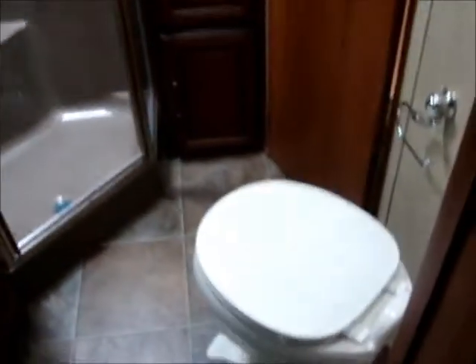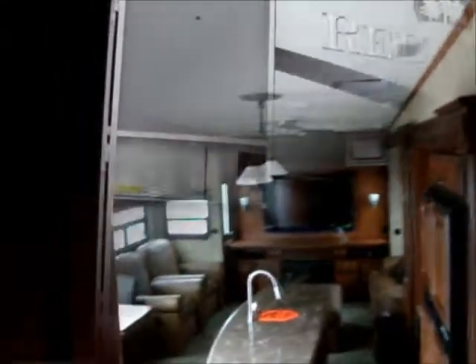There's the bathroom. Porcelain toilet. Big glass shower. So there it is — the 36RE.